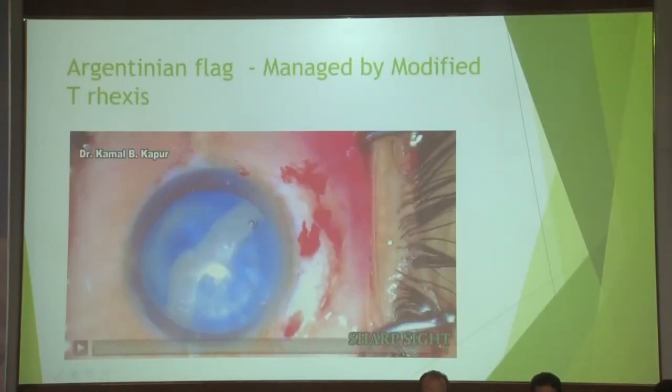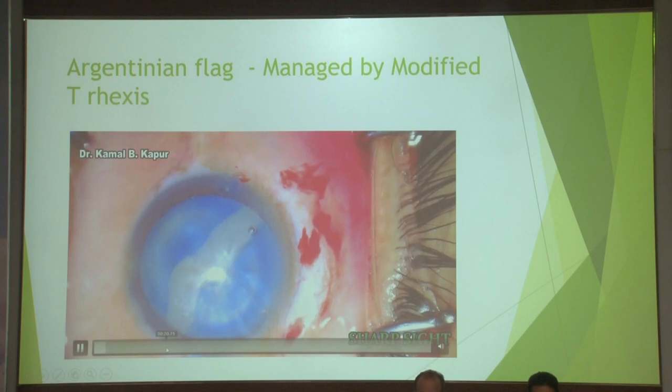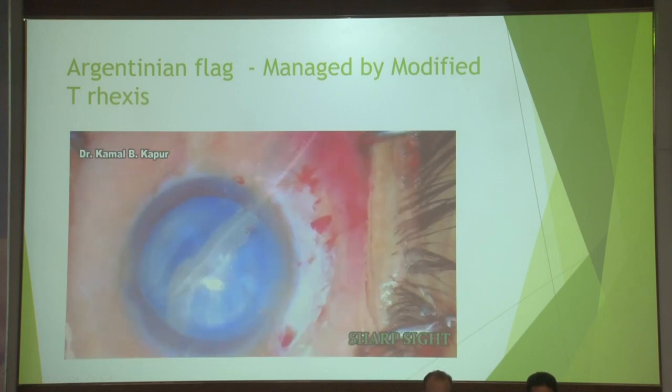Now suppose this was well managed — what would we do? This is another case by one of my associates. I have a technique called the inverted T technique — it's been published. This happened and she was attempting the inverted T but the viscoelastic was less in the anterior chamber, so she called me for help.